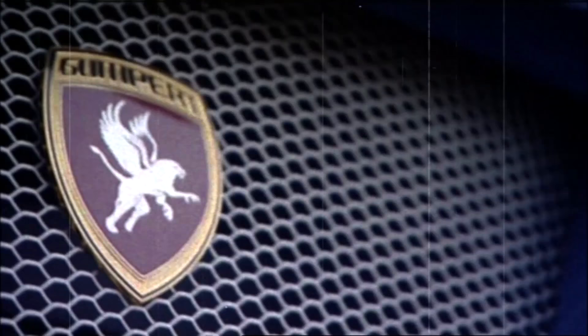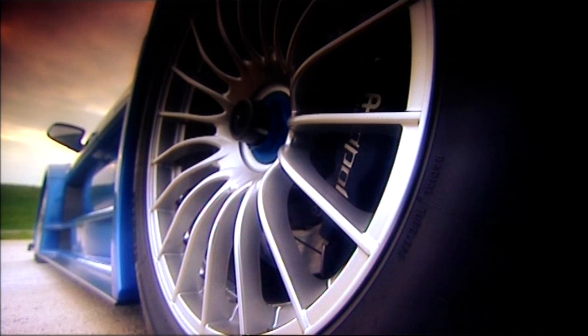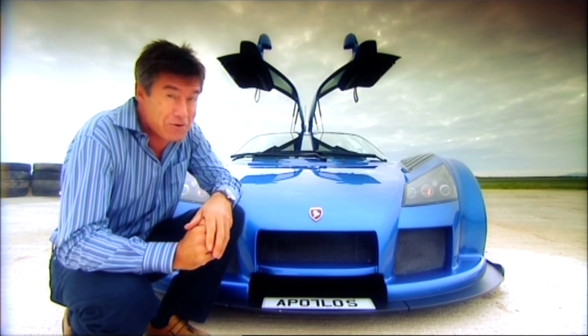It may not have the catchiest of names, but Roland Gumpert was the man in charge of Audi's rallying programme when the Quattro was so dominant. So he's taken all that four-wheel drive expertise and done nothing with it — instead, he's just built a dream car that goes like you-know-what off a shovel.